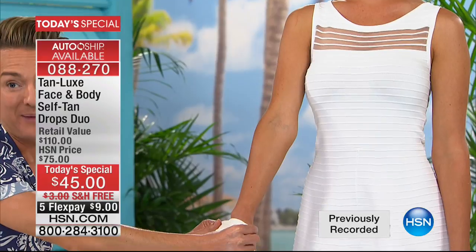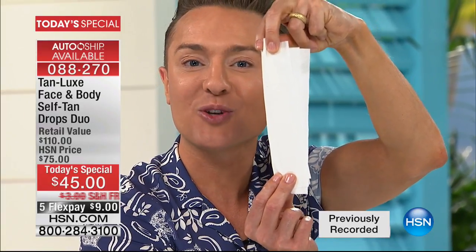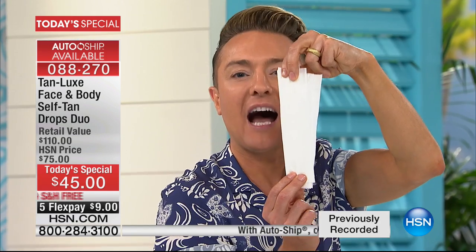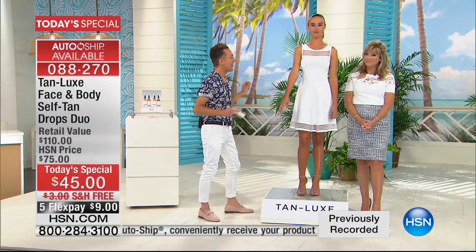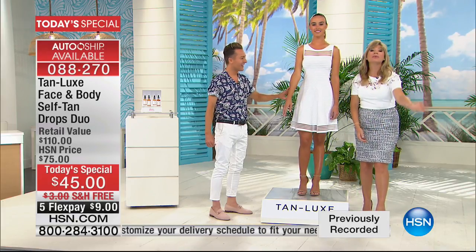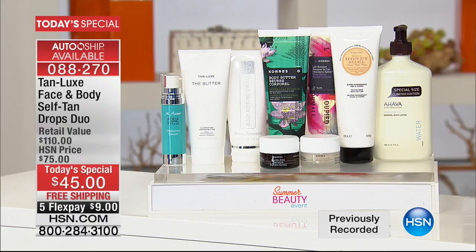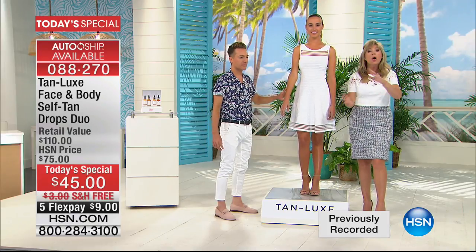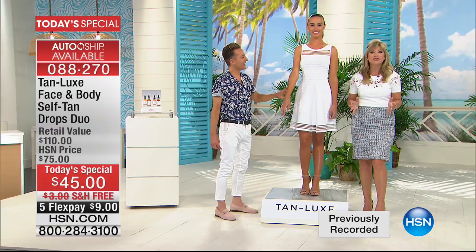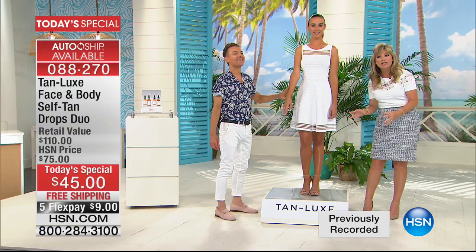Traditional self-tanning products would stain this brown — it would stain your bedsheets, your towels, your clothing. Not with Tan Luxe, because our products work with your own skin tone. So you can apply this and go to work, go for lunch, go to sleep, and the only thing that's going to be tanned is your skin. What's nice is I can mix this with any moisturizer I want — my Chores moisturizer, my Ahava moisturizer, the moisturizer from a drugstore. Whatever you're using to hydrate your skin, you can add a couple drops of Tan Luxe. That's the brilliance behind this.